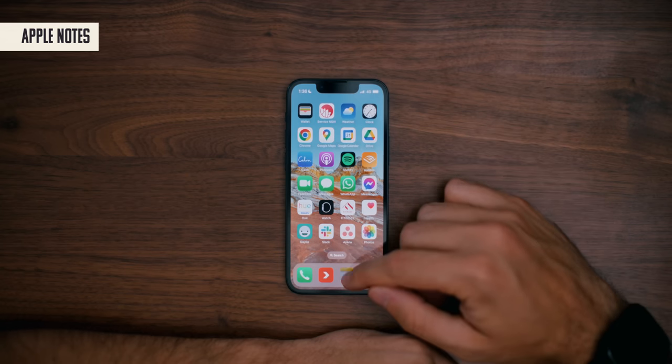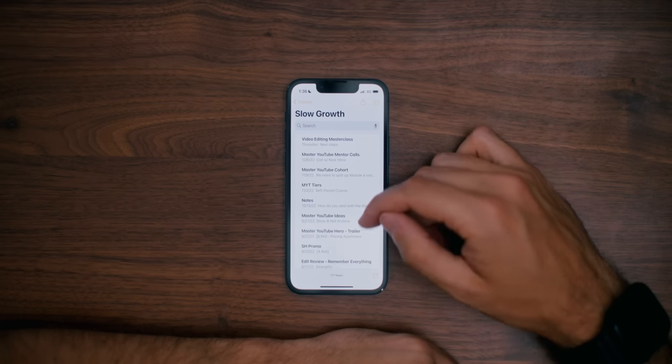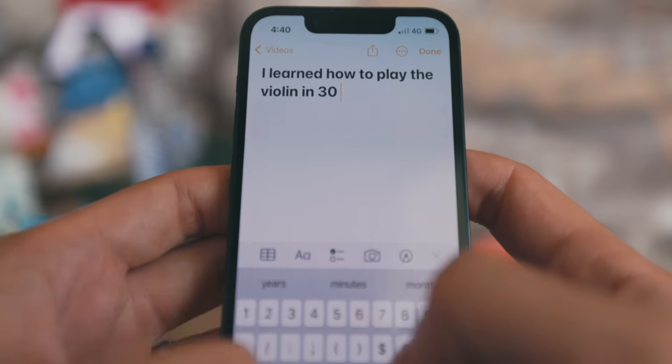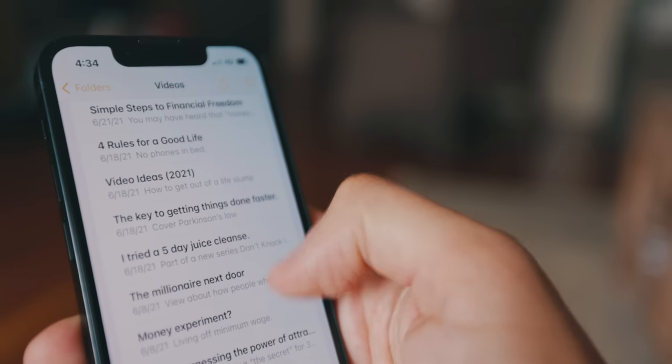Apple Notes is how I track my ideas for my channel and business. Whenever I come up with an idea, I'll jot it down, then review and expand on them later. I've been using this system of organizing my notes for years, and it's worked really well for me. If it's not broken, I'm not going to fix it.